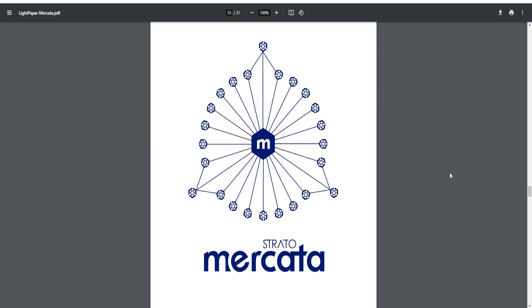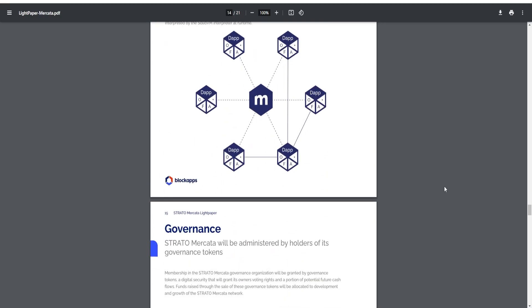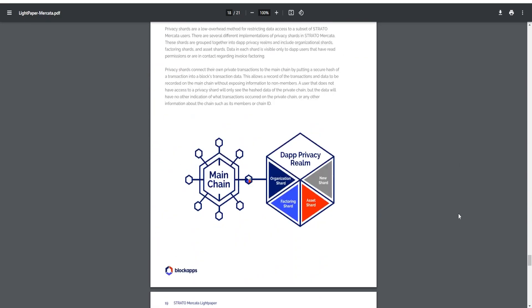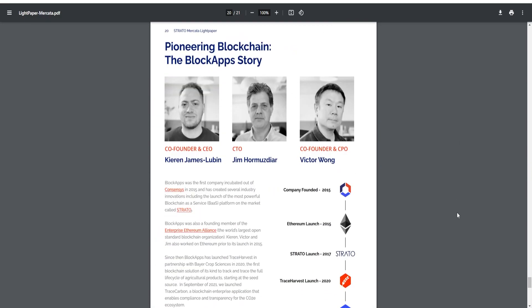Before we jump into the video, I did want to mention that anytime I mention Strato Mercada, that is the marketplace. Anytime I mention Strato, that is the blockchain platform. I just wanted to clarify that. Obviously this is their white paper — you could check it out. They talk in more depth about these things and they even jump into detail about the team itself.